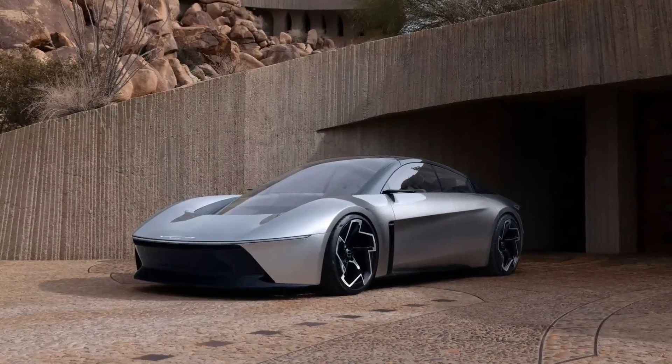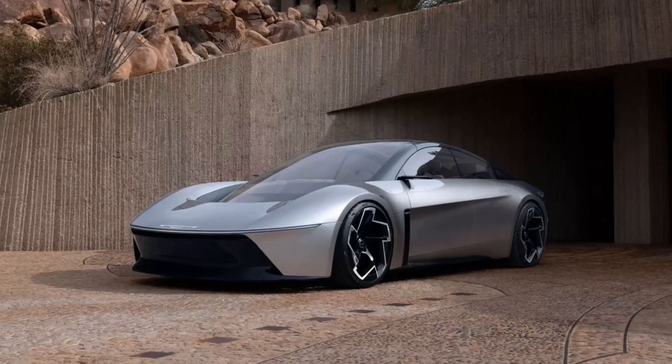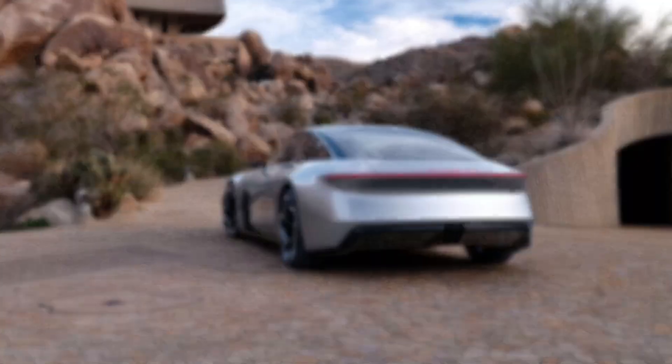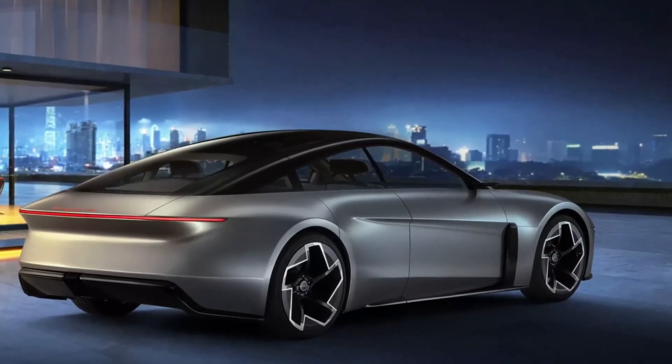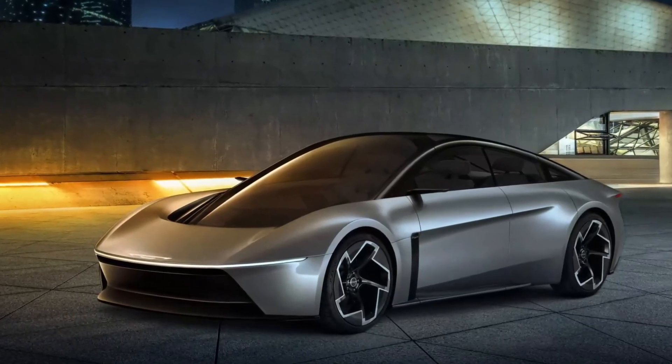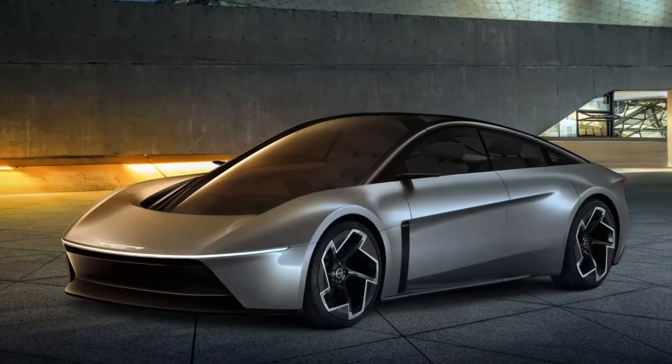Extremely low with only 10 centimeters of ground clearance, the vehicle features doors that open 90 degrees and gullwing-style roof panels, facilitating access to a spacious interior free of the B-pillar. Chrysler describes the design as clean and attractive, albeit with a touch of anonymity.